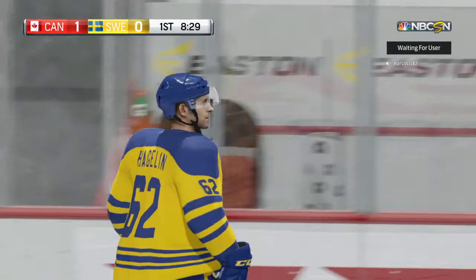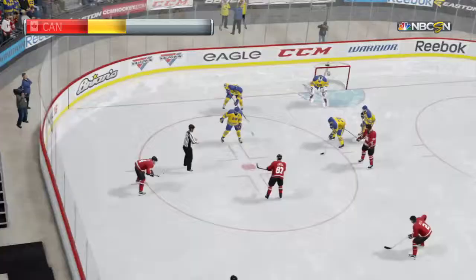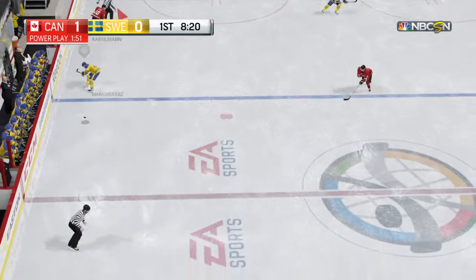We'll hear the call. Sweden's roster goes down by one — a minor penalty for hooking. What he was trying to do is get the puck, but unfortunately he reached in and hooked around the player. Off to the penalty box he goes.